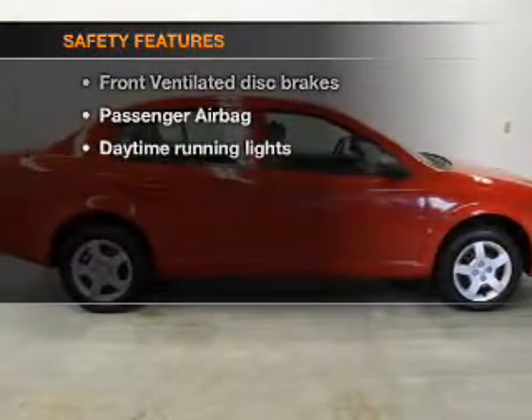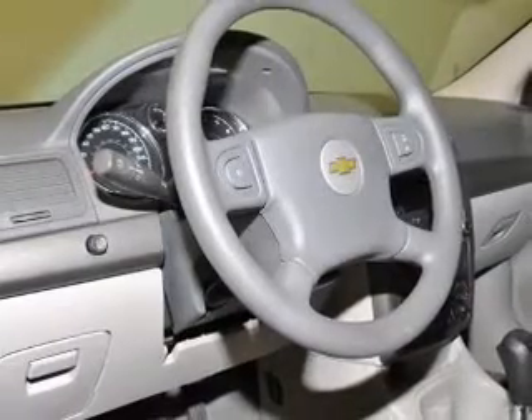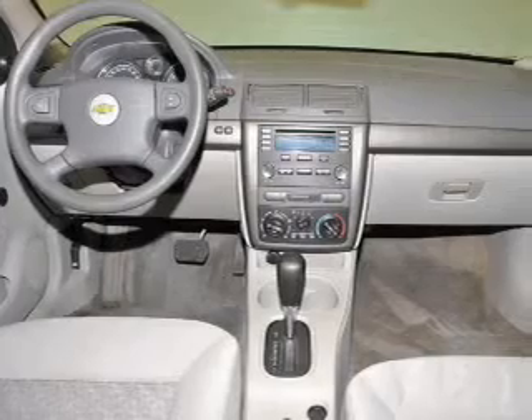If safety is a high priority, rest assured knowing these top safety components are included: front ventilated disc brakes, passenger airbag, daytime running lights, and independent suspension.